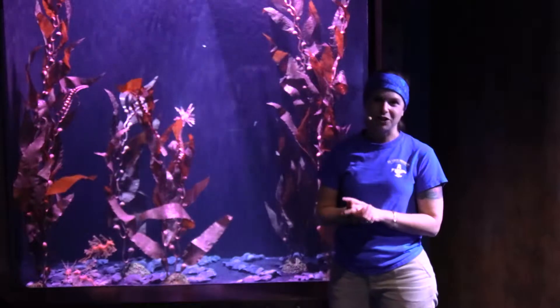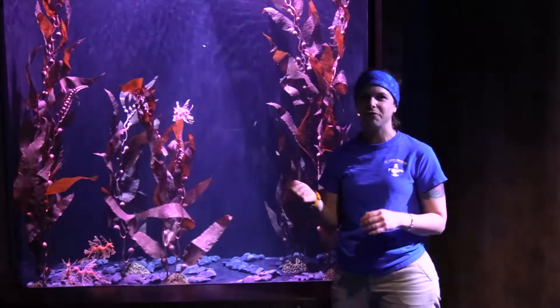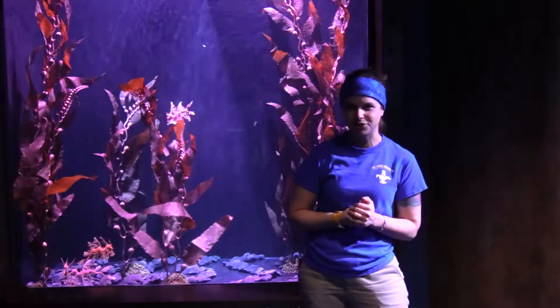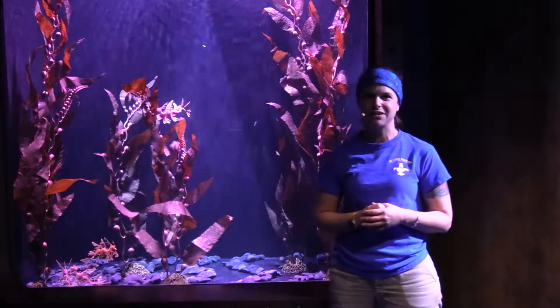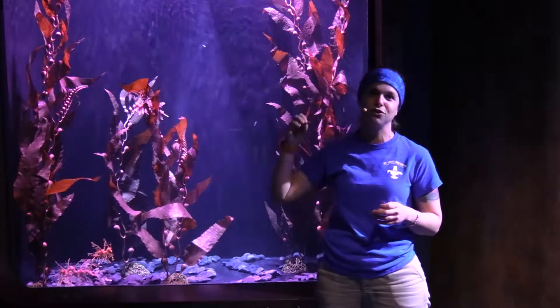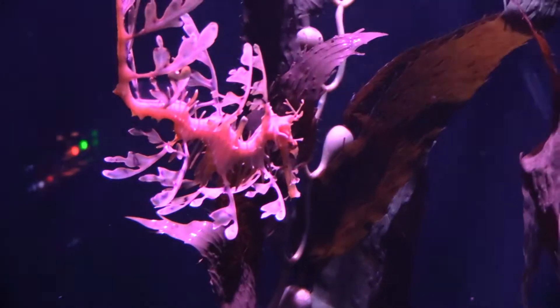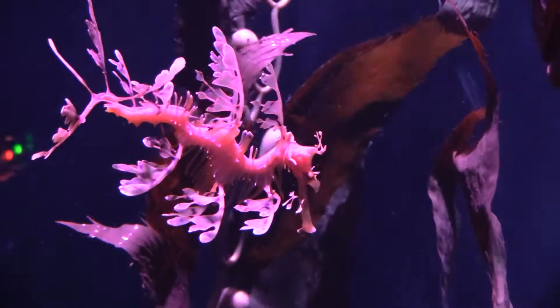Now these guys are actually carnivores, which you wouldn't think. They're eating things like larval fish and crustaceans. Here at the aquarium, we feed them mysid shrimp — they just got some mysid shrimp here, fed three times a day. They'll actually eat using their long snout, using suction to grab the mysid shrimp in. You might even see it right now since I just fed them — their head will jerk back and you'll see them eating.